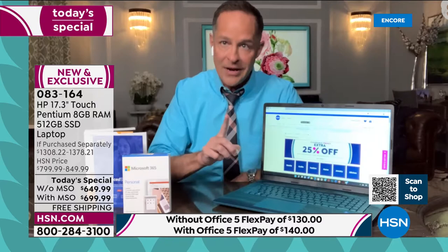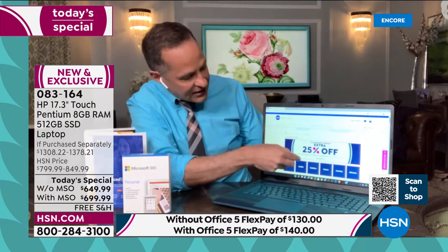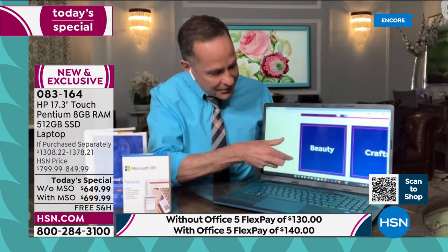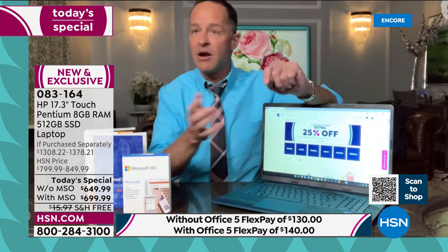Not only is this the biggest screen available, but it's touchscreen as well. You know what touchscreen means? It means no more searching for your reading glasses. When you want to see something really clearly online, on your favorite website, when you're watching a movie — you can zoom in on just about anything. The largest screen available anywhere on HSN, and it's touchscreen.